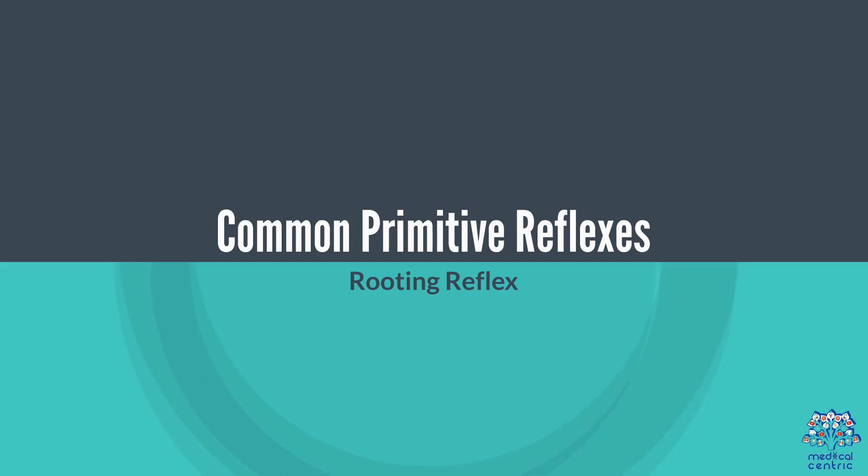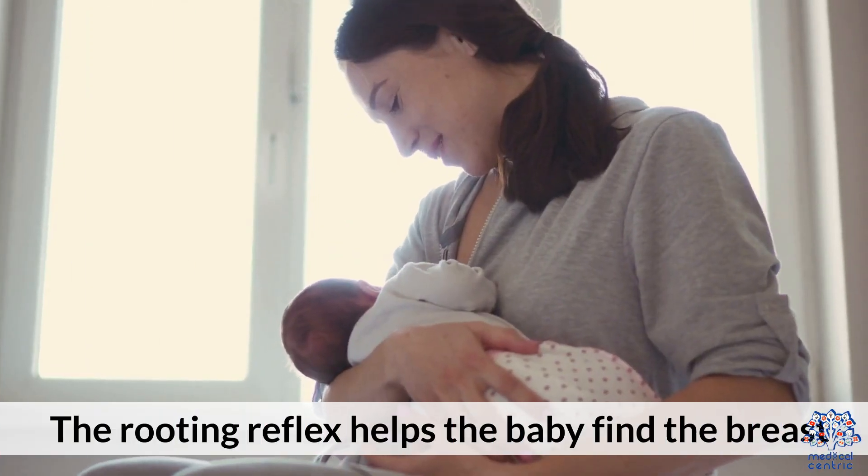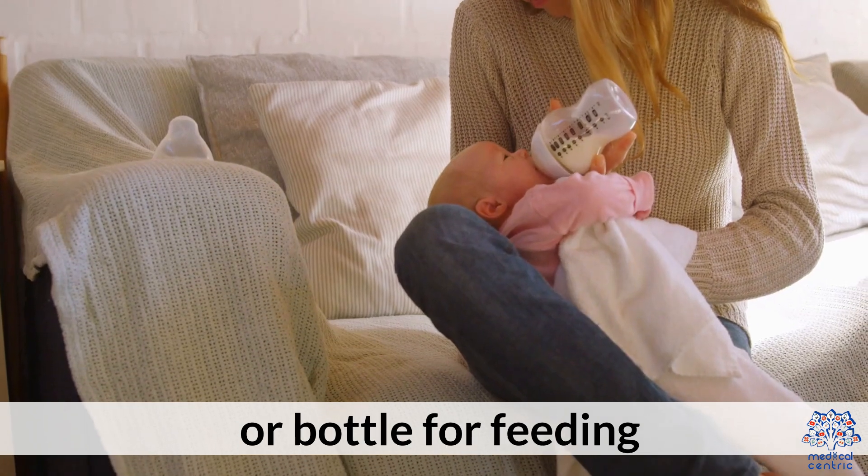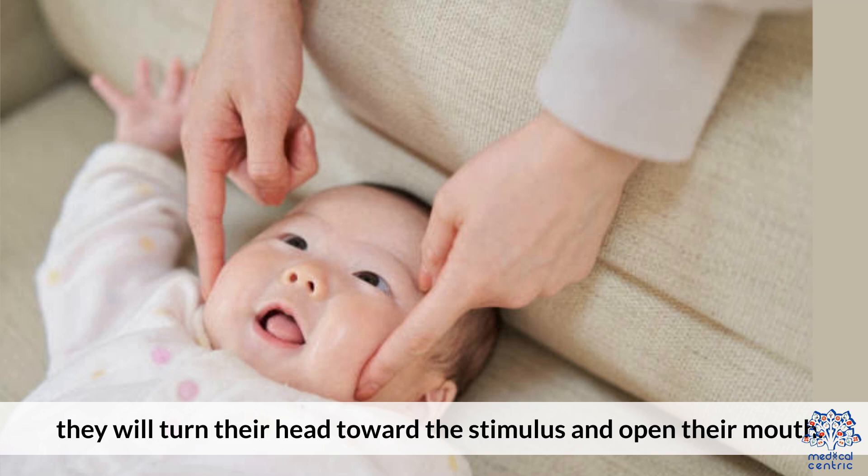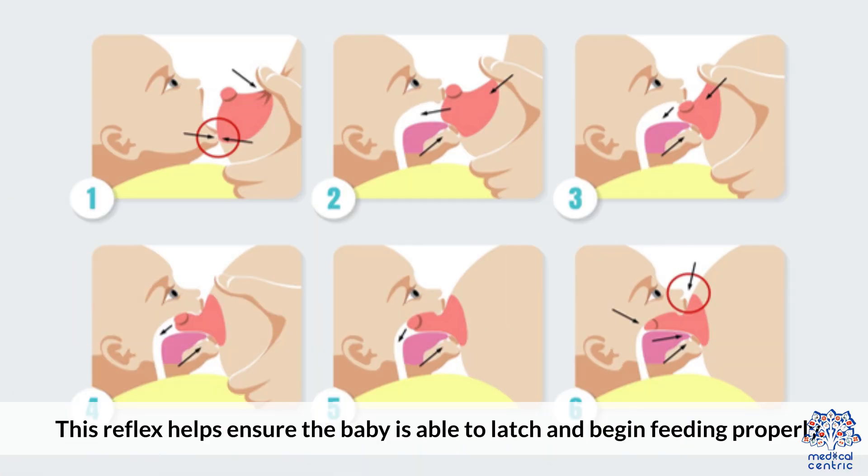The rooting reflex helps the baby find the breast or bottle for feeding. When a baby's cheek is touched, they will turn their head toward the stimulus and open their mouth. This reflex helps ensure that the baby is able to latch and begin feeding properly.